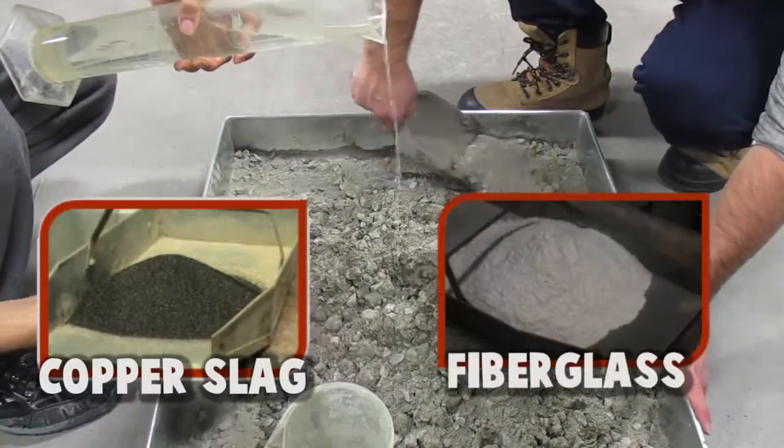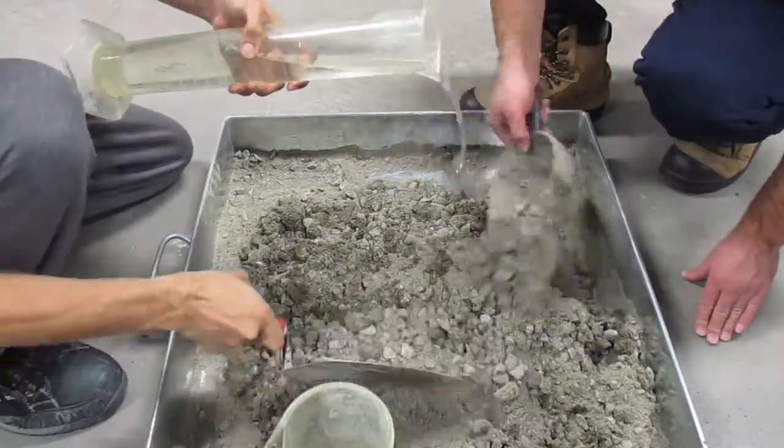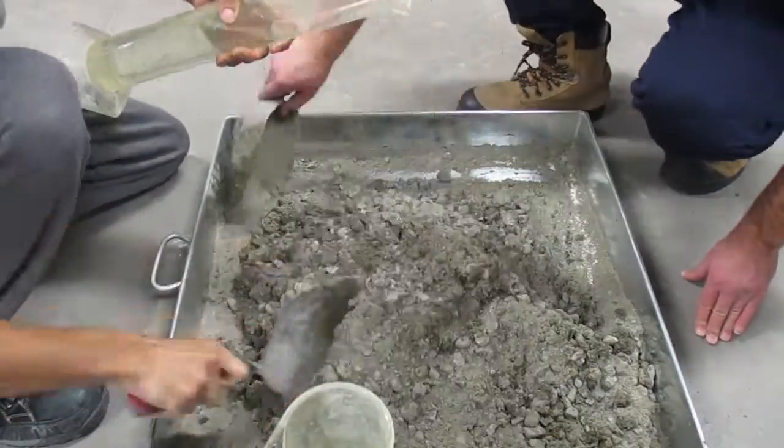Copper slag and fiberglass were used as a replacement for the sand. A mixture of both aggregates was also used in the concrete to be tested.